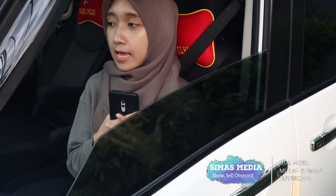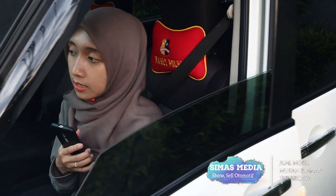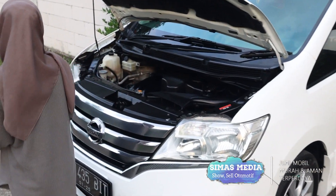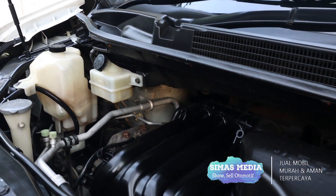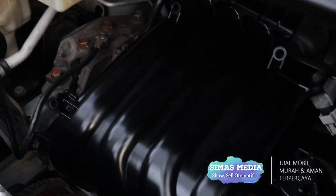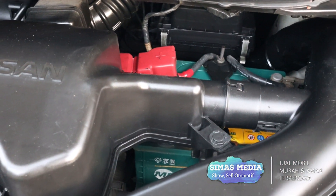Selanjutnya kita akan review kondisi mesin dari Nissan Serena, apakah ada kerusakan atau tidak. Dari suaranya tidak ada yang kesek-kesek atau suara tidak normal yang mengganggu. Di bagian dalam semua tidak ada yang turun mesin. Kondisi kabel-kabel di dalamnya sangat rapih, sehat, sempurna, tidak ada yang cacat. Oli cukup terawat dengan baik dan radiator tidak ada kendala.